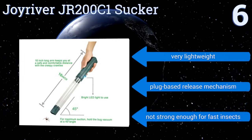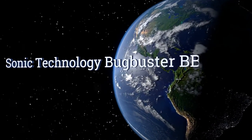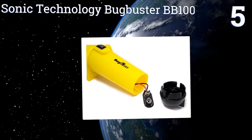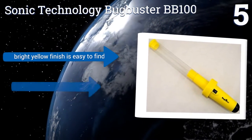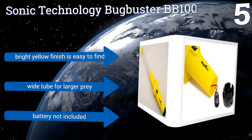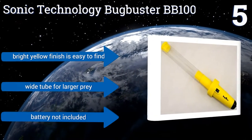Moving up our list to number five, the consistent on-off switch on the Sonic Technology Bug Buster BB100 means that you don't have to hold down a pesky trigger or power button to maintain suction and prevent your captured crawler from clambering out of the tube and up your arm. It comes in a bright yellow finish that makes it easy to find and has a wide tube for larger prey, but the battery needed is not included.